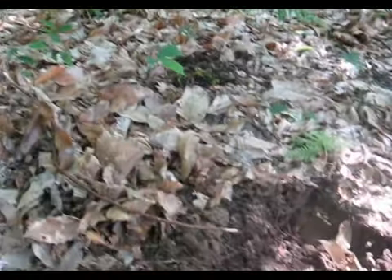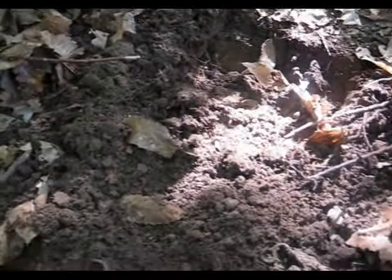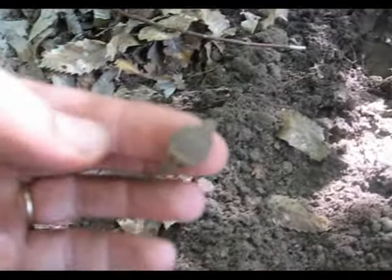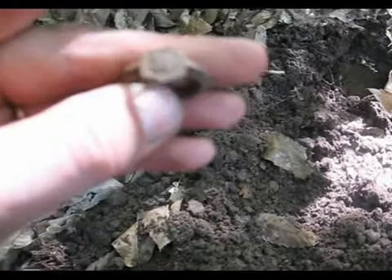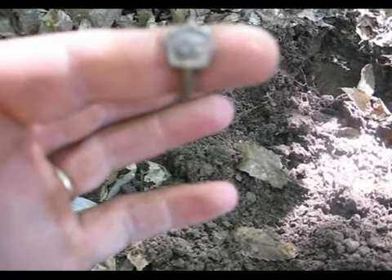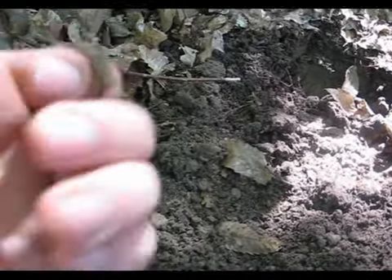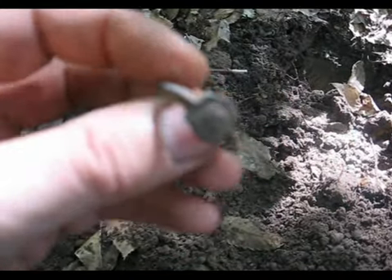Nouveau trou. On a arrêté cinq minutes pour boire un coup et on vient de repartir. Dans un petit trou, ça sonnait bien. C'est une bague en étain avec, je ne sais pas, une fleur dessus. C'est une espèce de fleur, je pense. C'est une drôle de forme quand même. Je vais nettoyer, je ferai une photo pour identification. Je vous dis à plus tard.